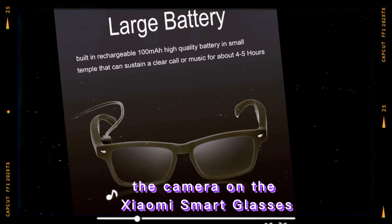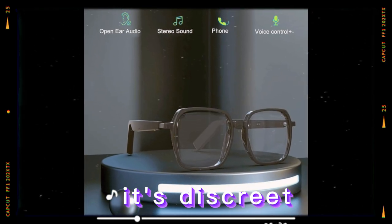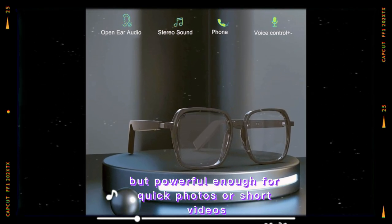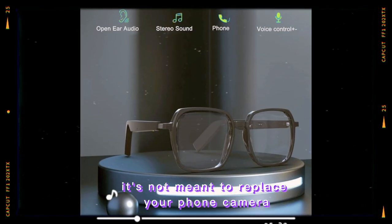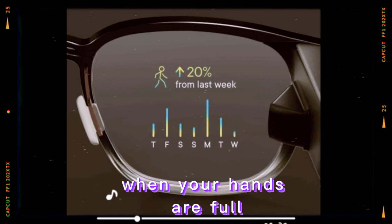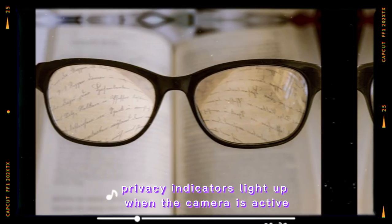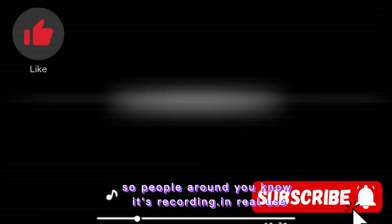The camera on the Xiaomi smart glasses is tucked neatly into the front corner of the frame. It's discreet but powerful enough for quick photos or short videos. It's not meant to replace your phone camera, but it's perfect for capturing moments when your hands are full or when you want a first-person perspective. Privacy indicators light up when the camera is active, so people around you know it's recording.